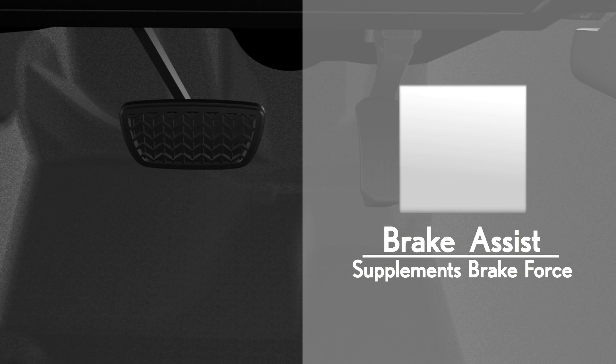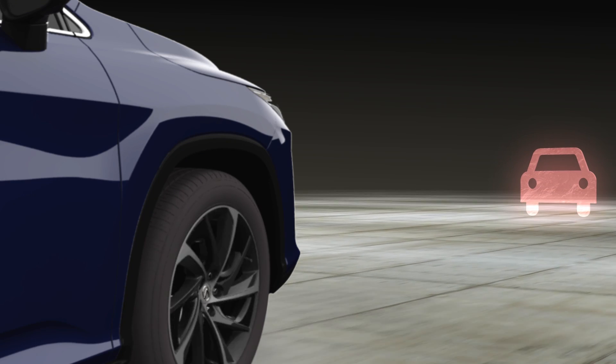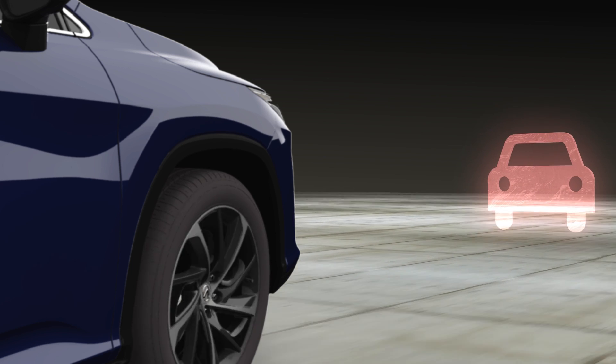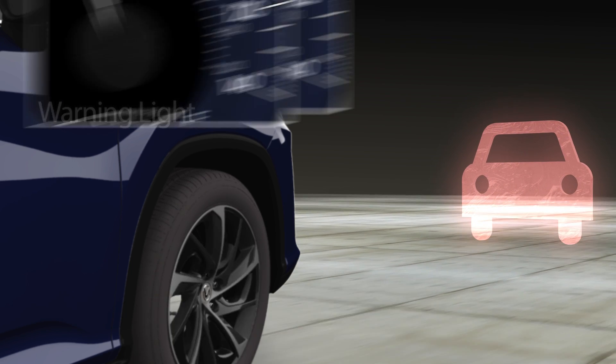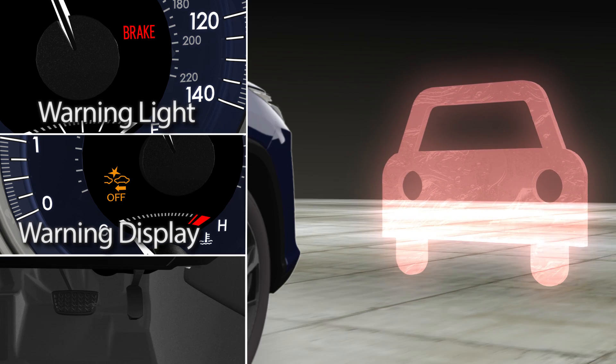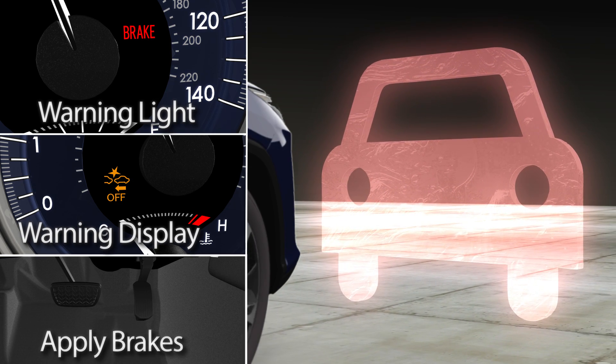If the driver applies the brakes hard or fast, Brake Assist will supplement braking force. If no brake application is detected and the collision is imminent, PCS will alert the driver with a warning light, warning display, a buzzer, and will automatically apply the brakes to the system's maximum capability.